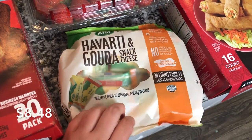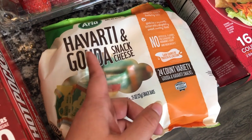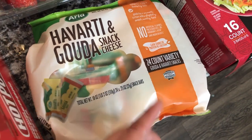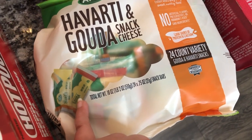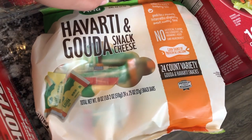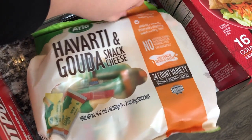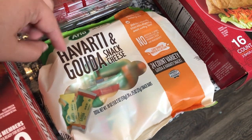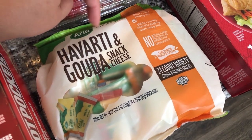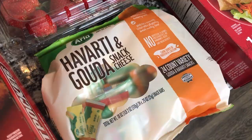This is something I have not gotten from Sam's Club before and I thought it sounded really good — Havarti and Gouda snack cheese. They're individually packaged little cheese snacks, 24 in there. I'm not sure if the kids will like these, but they sound really good to me. They'd be a great snack with some fruit or crackers. If the kids don't like them, my husband and I will enjoy them.